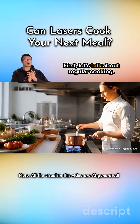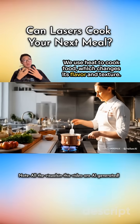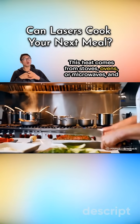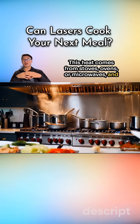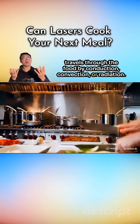First, let's talk about regular cooking. We use heat to cook food, which changes its flavor and texture. This heat comes from stoves, ovens, or microwaves and travels through the food by conduction, convection, or radiation.